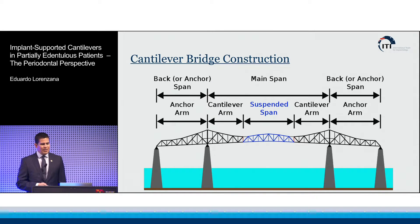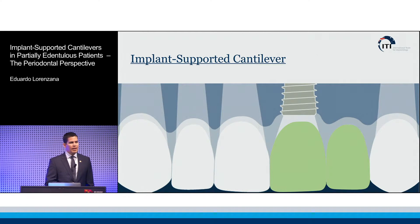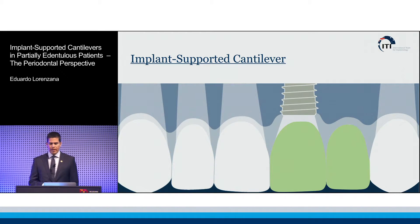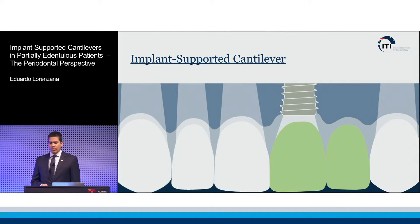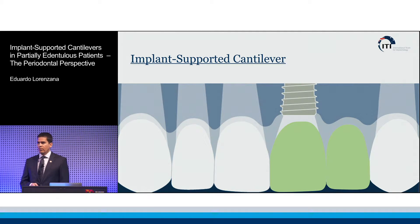When we talk about cantilevers, to be quite honest, it's one of those extremely useful concepts that I always wonder why I don't use it more in my practice. I may be letting the cat out of the bag, but I think for both the surgeon and the restorative dentist, it's a concept that offers many advantages — to patients, to ourselves, to our labs. Along with the review of the literature, we're going to look through a few cases and see if this is something we can recommend to our patients with some degree of solid footing.